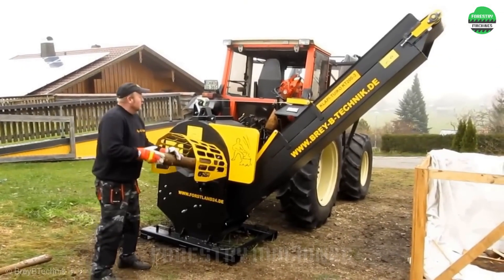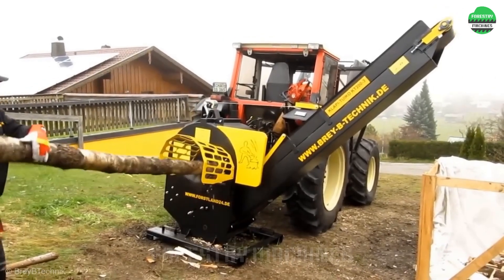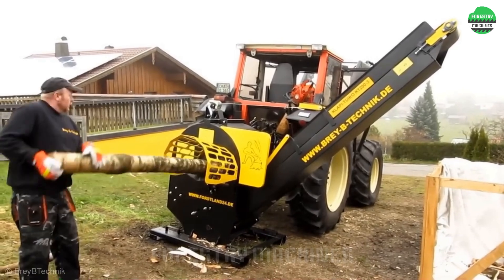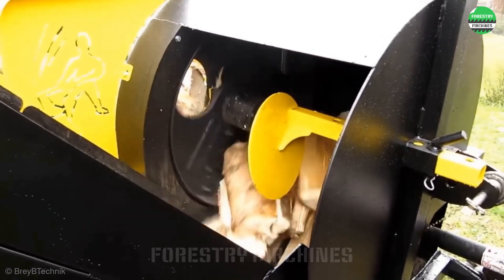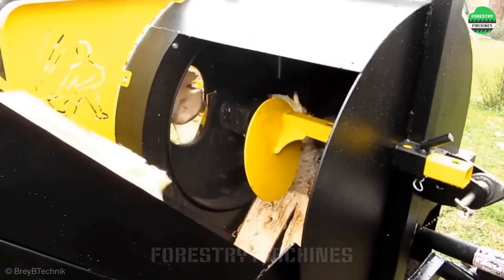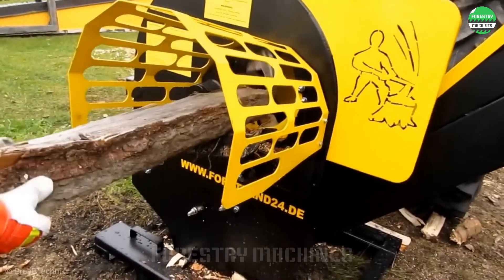This is the perfect solution for processing firewood. The machine can handle wood up to 10 inches — about 20 centimeters — the common size of firewood. With just one operator, it can quickly cut, split, and stack wood. With high productivity, the machine can process one cubic meter of firewood in just 10 minutes. The sturdy, simple design helps reduce wear and maintenance costs.